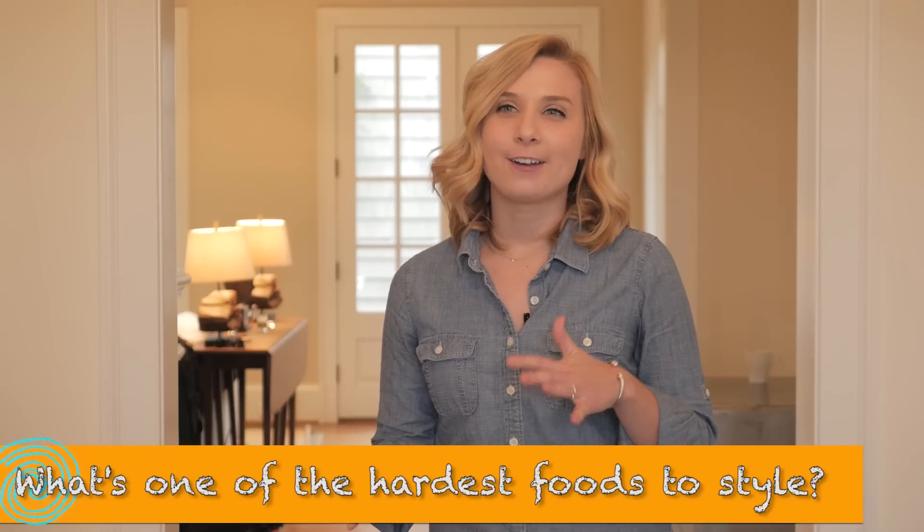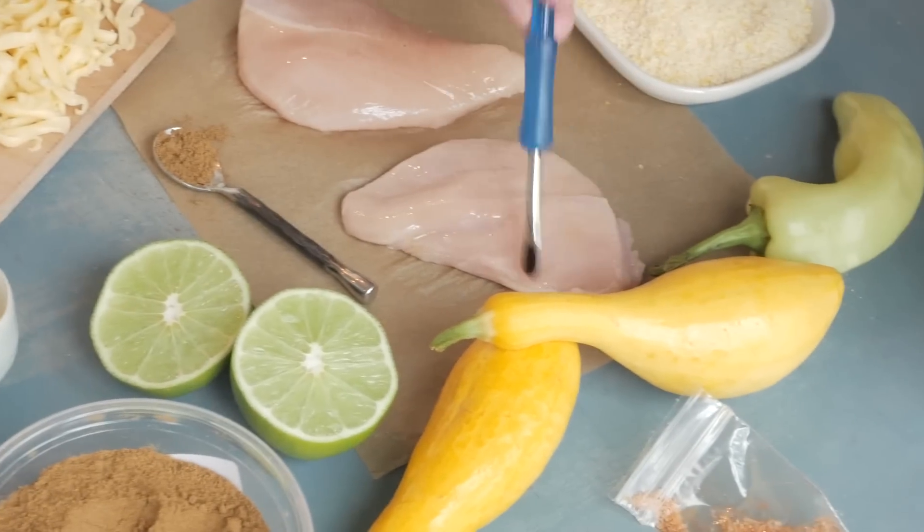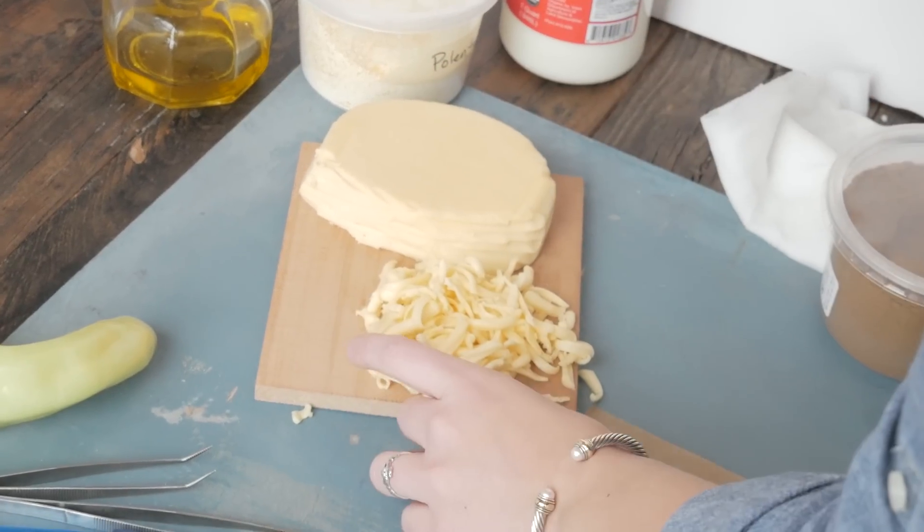Raw meat is, I would say for sure, one of the hardest. Not only do you not want to touch it, you don't necessarily want to see it raw. Butter is sometimes hard to work with. Any kind of soft cheese can be difficult. There are definitely workarounds.